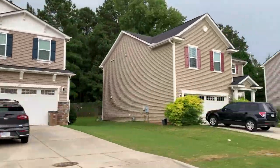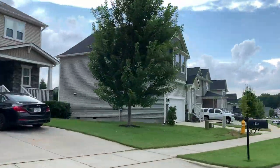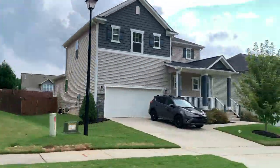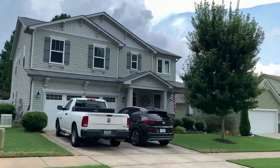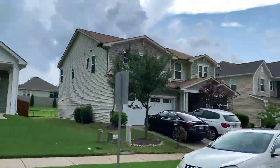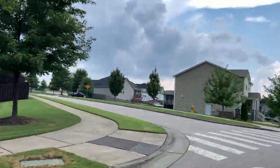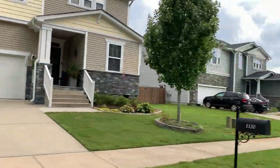The typical home that's sold out here has been around $400,000 to $410,000. There have been homes that sold for around $345,000 to $350,000, and one sold for around $440,000. Homes out here range anywhere between 2,600 square feet all the way up to around 3,500 square feet.